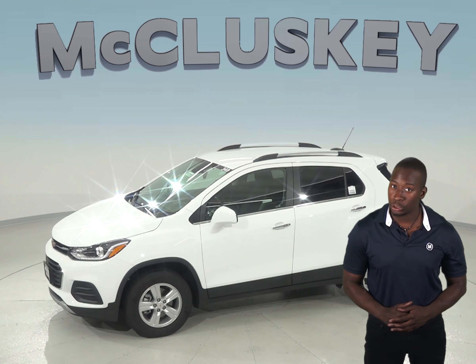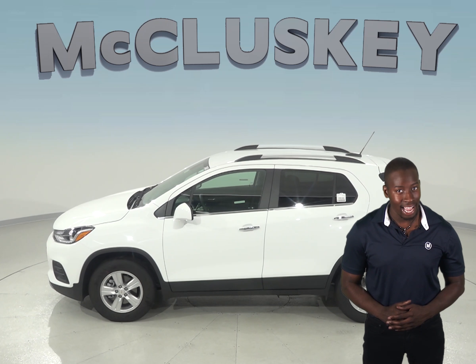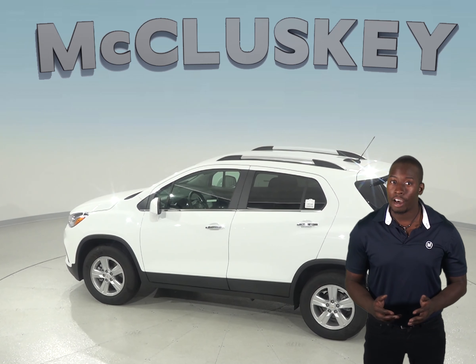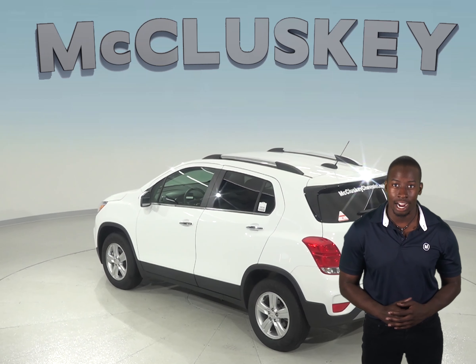The Chevrolet Trax also has a much more durable engine and a more powerful battery than the Ford Escape. The Chevrolet Trax uses a cast iron block for engine durability, while the Ford Escape only uses an aluminum block. Unfortunately, aluminum engine blocks are much more prone to crack and warp at high temperatures than cast iron.